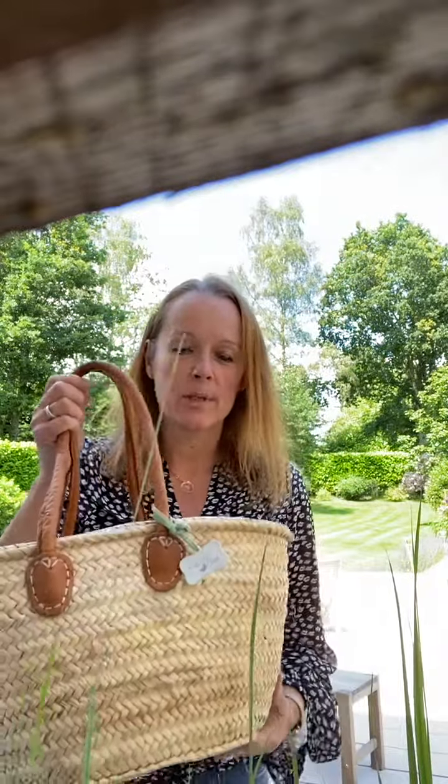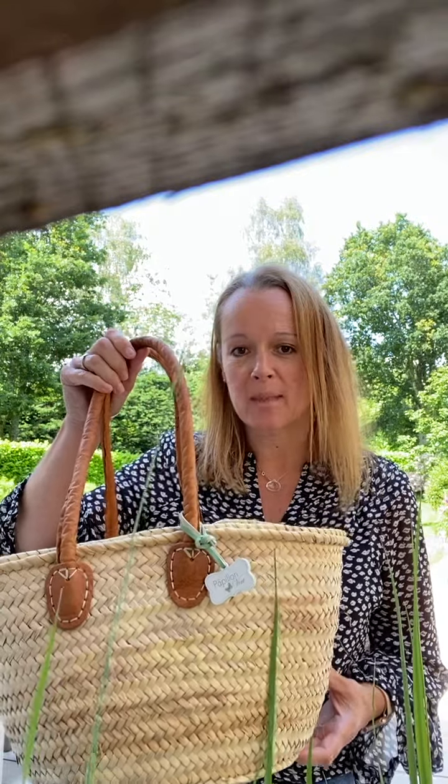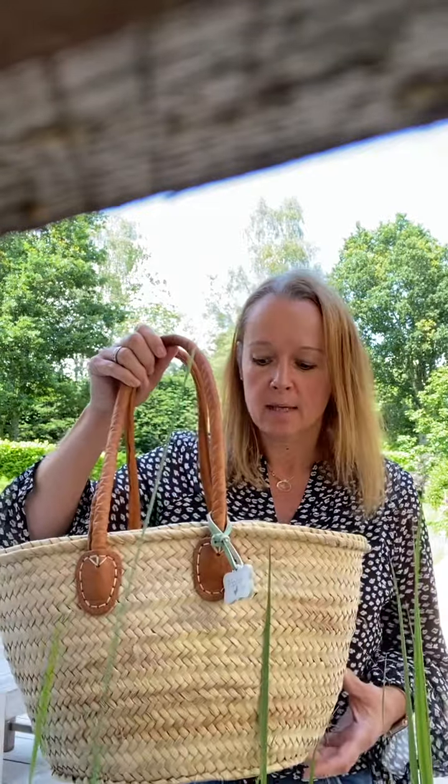Hello, this one is Annie, our Annie basket and this is really good for every day because it's not too big but it's not too small either. It holds a reasonable amount of stuff, say your lunch and a few bits and pieces, your purse etc, and it sits on your shoulder really nicely.